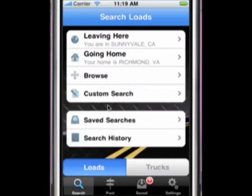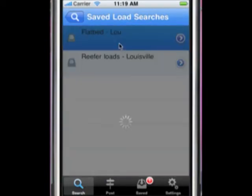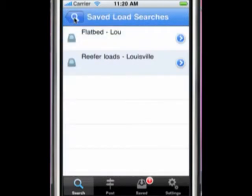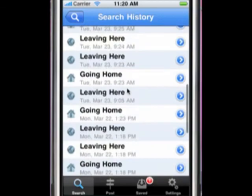The last two items on this page are the Save Searches option and Search History. Save Searches allows you to see and quickly access all saved searches from your online GetLoaded.com account. Search History stores the last 25 searches you conducted within iGetLoaded, allowing for quick and easy access to loads you like.